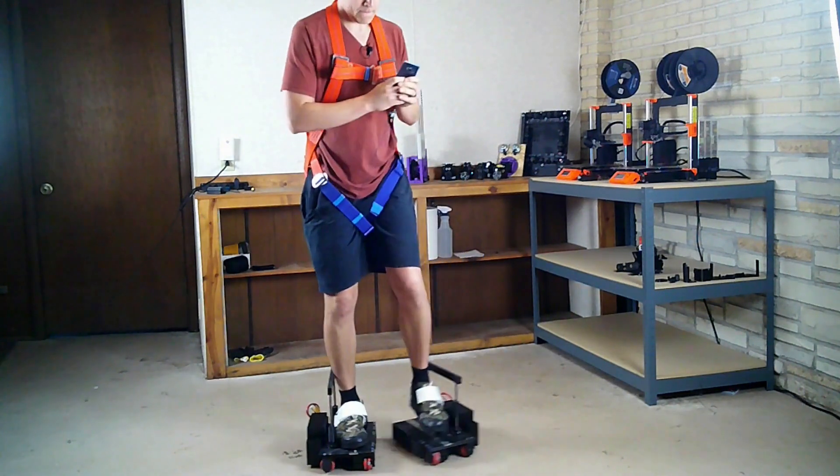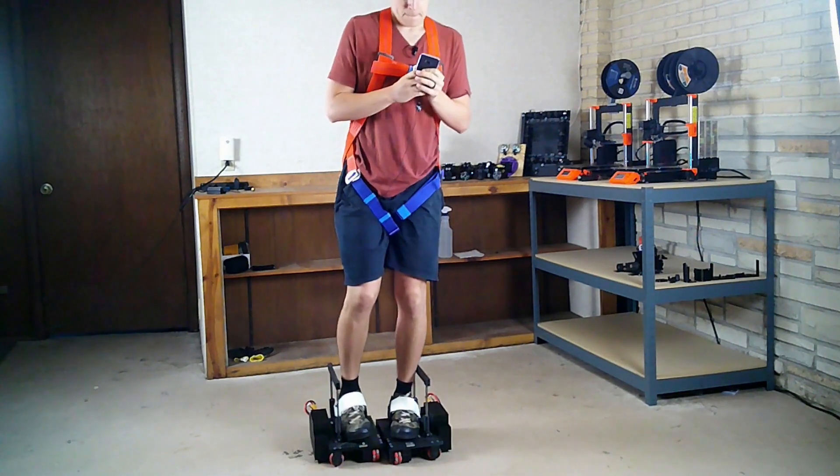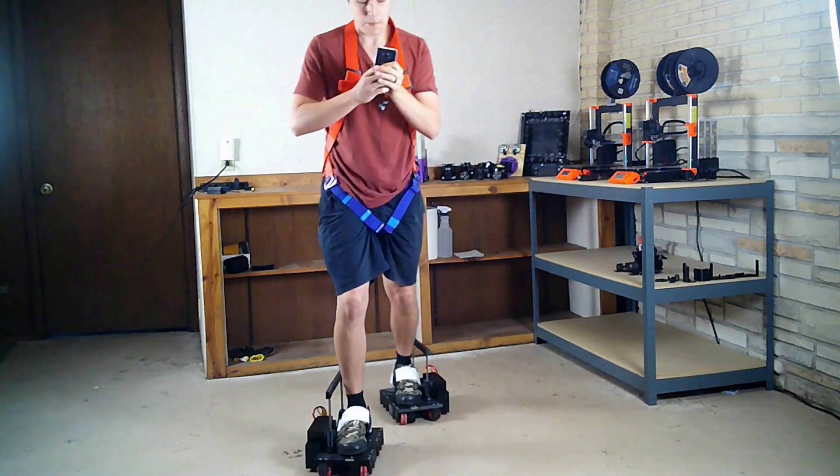The last test I showed with the shoes had manual controls and not-so-great electronics. I'm currently working on making the shoes much more responsive and automating them. If you want to stay up to date on my progress, you can subscribe to this channel.